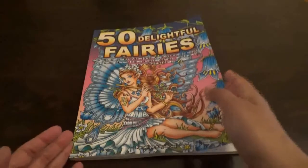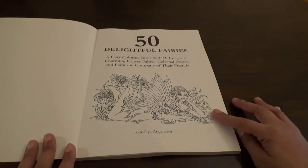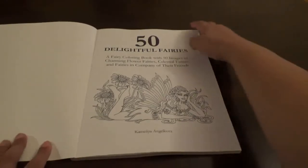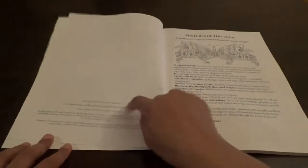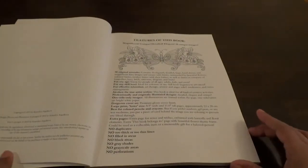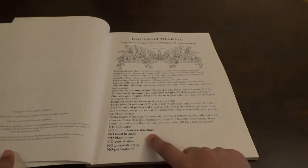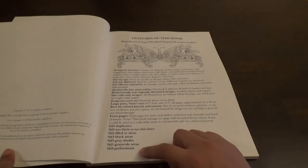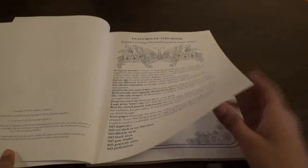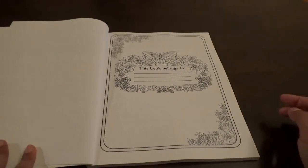So, here's 50 Delightful Fairies. This is the author page, and then you get the copyright page. She gives you the features of this book: no duplicates, no too thick or too thin lines, no fold-in areas, no black areas, no gray shade, no grayscale area, no perforations. Then she gives you the book belongs to page. There are no duplicates in this.